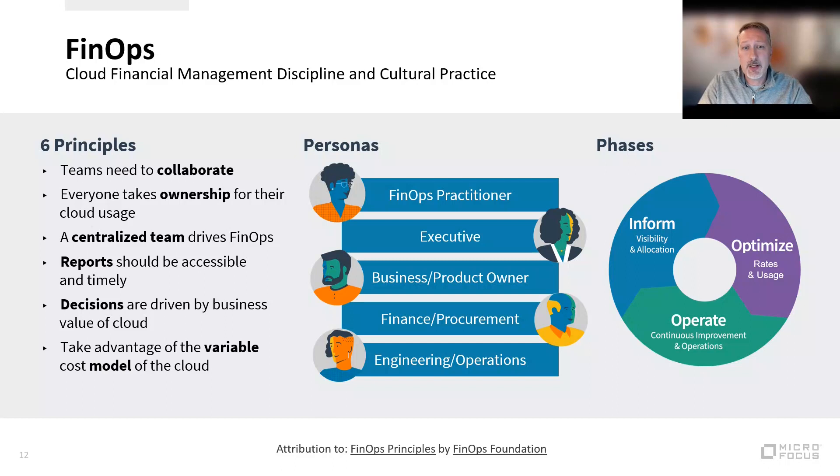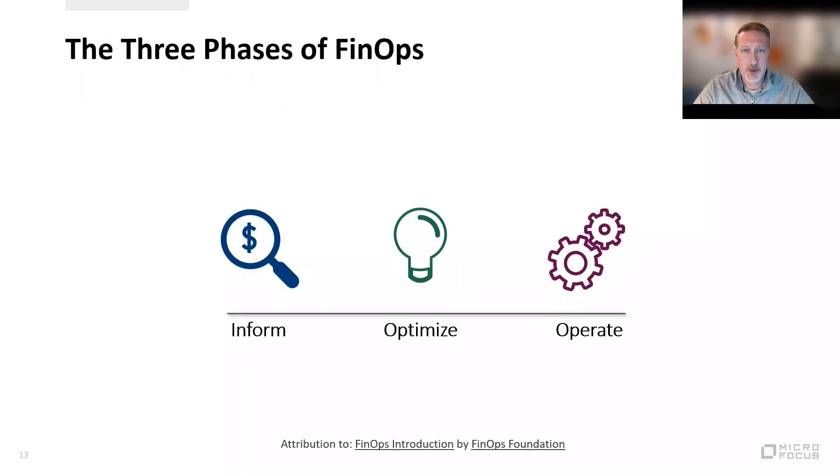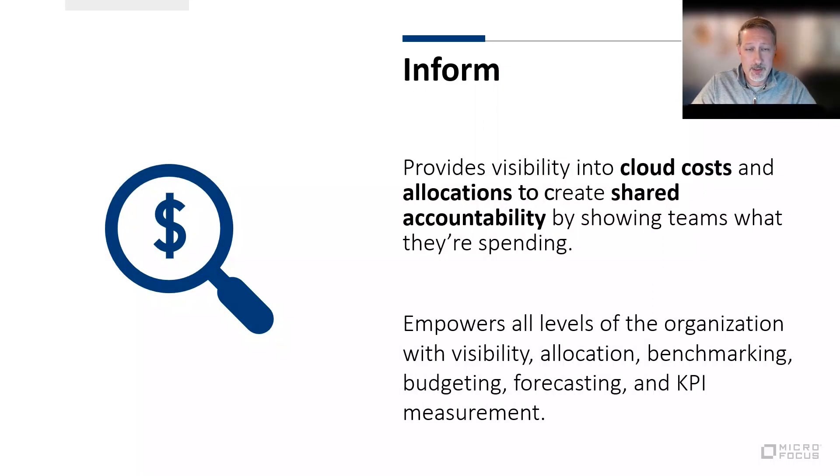We also need to understand the three phases of FinOps, and I'd like to use those three phases to discuss in more detail an approach to FinOps that we recommend. Those three phases are inform, optimize, and operate. It might be tempting to think of these as a maturity model to implement one after the other, but in order to have an effective FinOps practice, you really need to address all three. The first phase is inform, which provides visibility, allocation, benchmarking, budgeting, and forecasting.